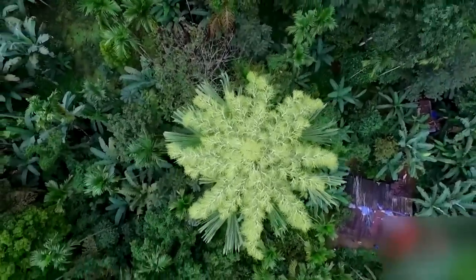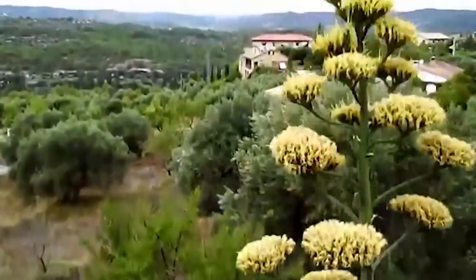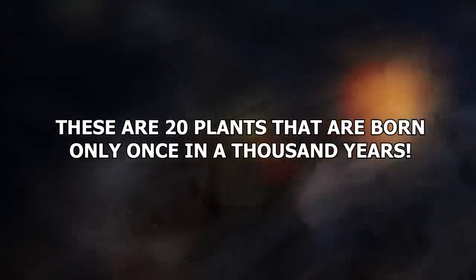Plants. They're not as boring as you might think. There are lots of varieties, and some of them are so unique you'd be forgiven for thinking they're an alien life form. These are 20 plants that are only born once in a thousand years.